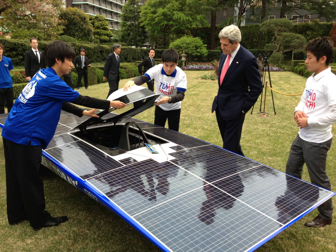Solar vehicles are not sold as practical day-to-day transportation devices at present, but are primarily demonstration vehicles and engineering exercises, often sponsored by government agencies. However, indirectly solar-charged vehicles are widespread and solar boats are available commercially.